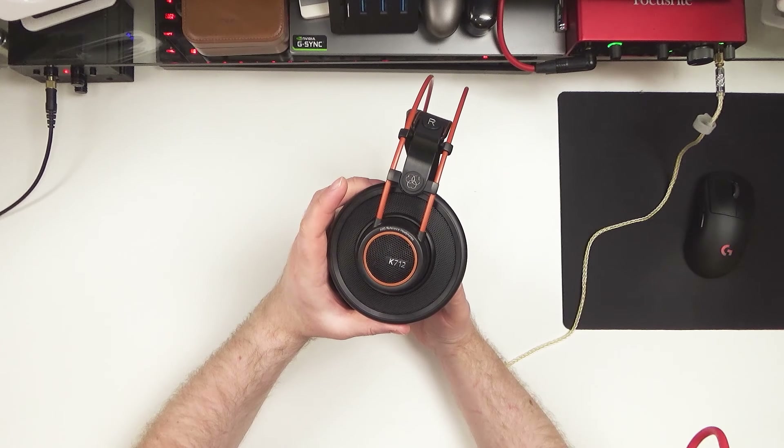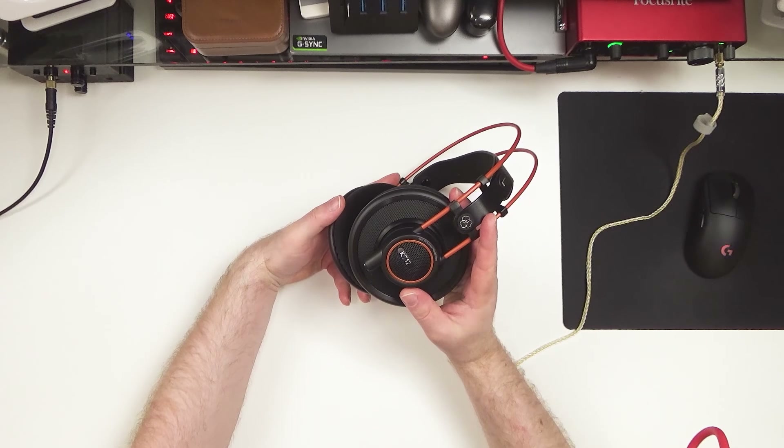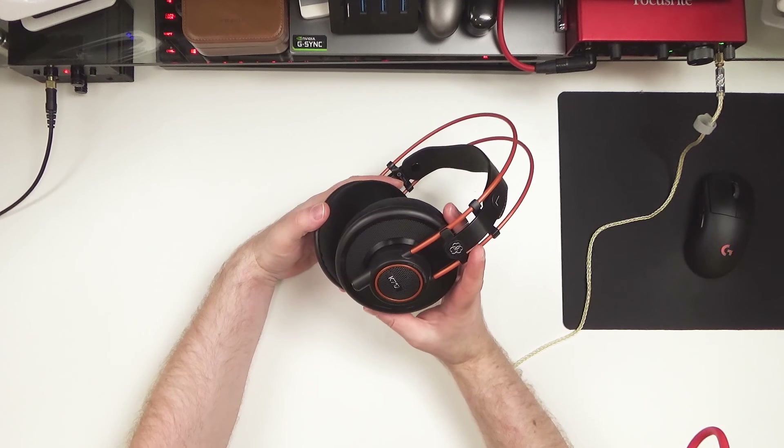So, here are the AKG K712 Pro, which are an open-backed headphone with a 62-ohm impedance and 105 dB SPL sensitivity dynamic driver. Now, according to AKG these are RRP at $499; however, I paid £185 for these in the UK. It looks like they're a little bit more expensive in the US, going for around $300 at the time of writing, and this is a rather competitive price point.